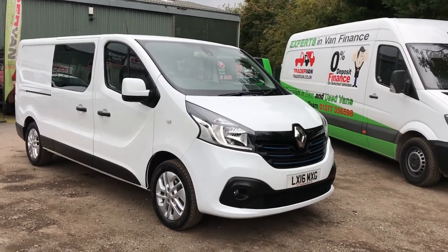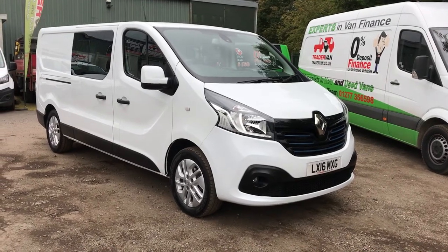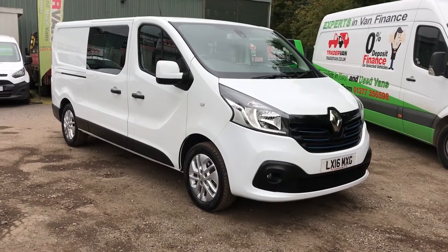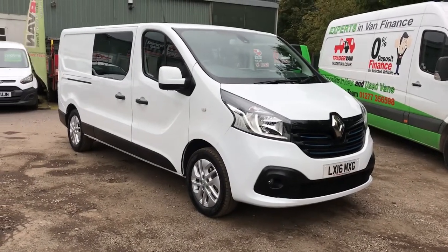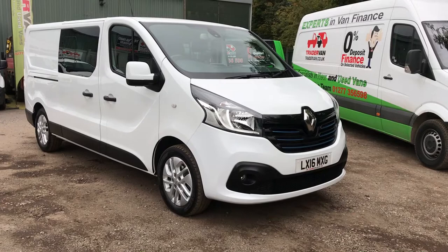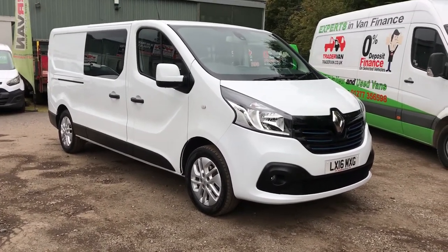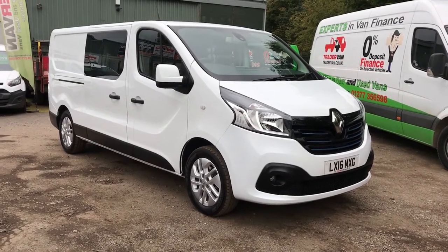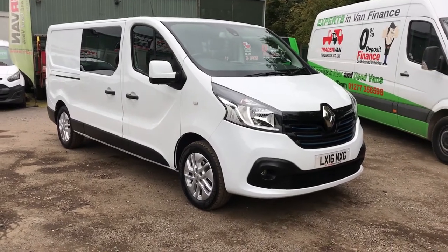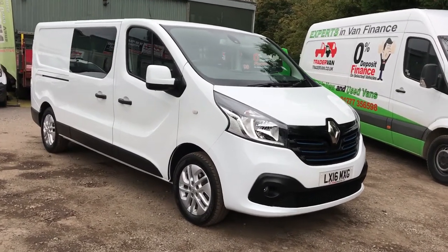Good afternoon everyone, this is Trainerman presenting to you today a 2016 16-plate Renault Trafic Sport six-seater crew van. It's the long wheelbase L2 H1 version, 115 brake horsepower, 1600 turbo diesel, six-speed manual. The vehicle has covered just over 17,000 miles, comes with three years which is the remainder of the manufacturer's warranty, and is offered at £14,999 plus VAT.